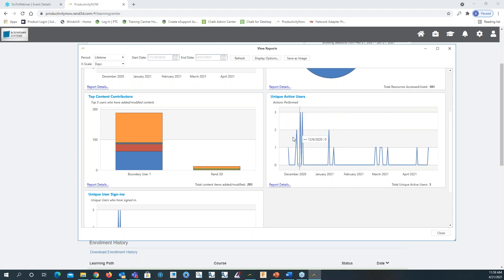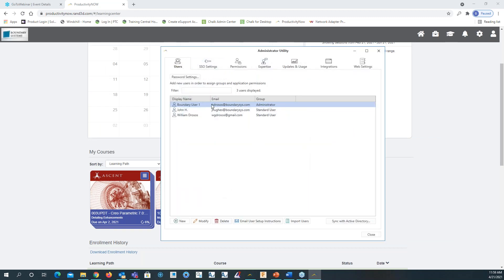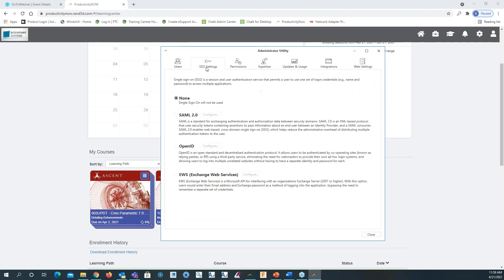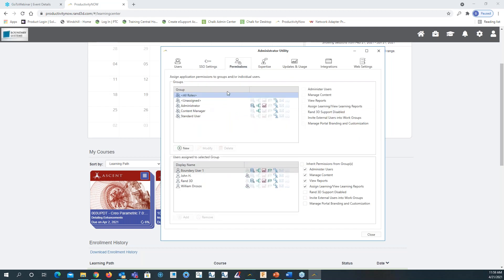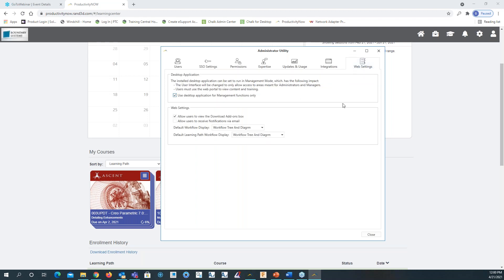At the bottom left we have the top content contributors — Boundary User One has added the most content to the platform. There's also a number of unique active users chart showing heavy activity in December 2020. The administrator utility shows users: Boundary User One, John H, and William. There are single sign-on settings, permissions for standard users, content managers, and administrators, as well as integrations including Knowledge Smart, which delivers assessments and skill gap analysis and benchmarking services to help AEC firms maximize return on investment in technology.